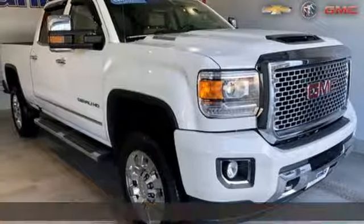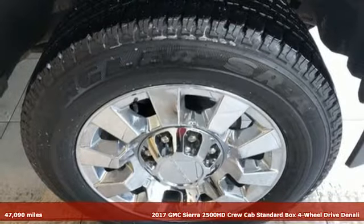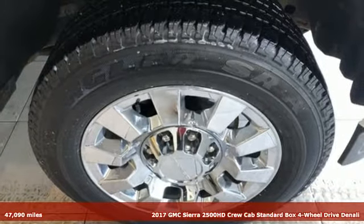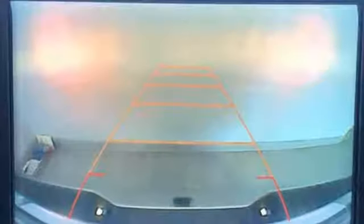Here's a certified 2017 GMC Sierra 2500 HD. GMC, professional grade vehicles suited to fit your needs. It's equipped for all your driving needs and wants.